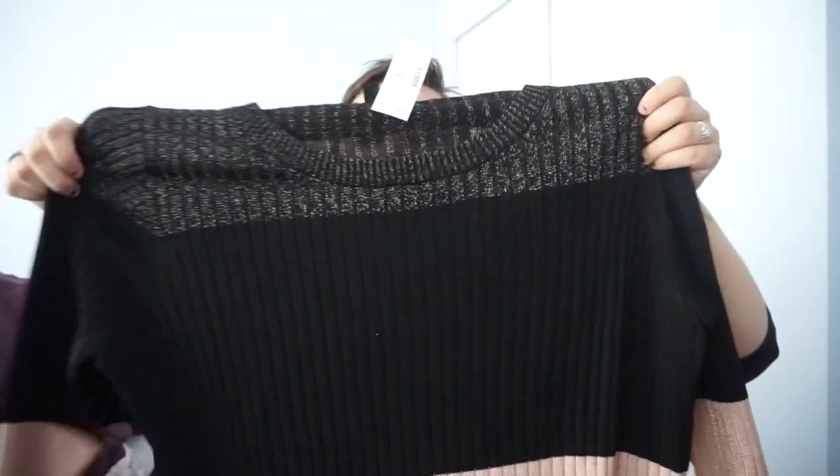First up is this super cute stretch ribbed dress. And if you're like me and you're constantly wearing black — I honestly wear a lot of black because I spill coffee on myself a lot. It's not because I hate color, I just hate coffee stains. And tied-to-go pens can only do so much, truly.